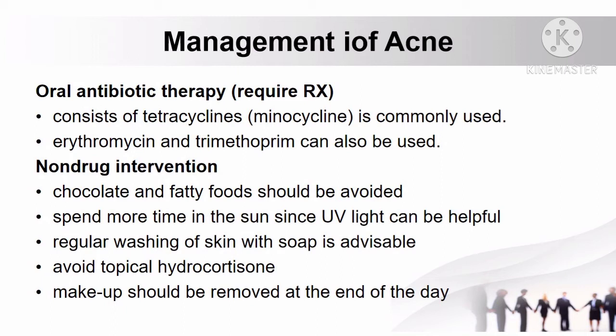For non-drug interventions: chocolate and fatty foods should be avoided. Patients with acne should spend more time in the sun since UV light can be helpful. Regular washing of skin with soap is advisable. Patients should avoid topical hydrocortisone, and makeup should be removed at the end of the day.